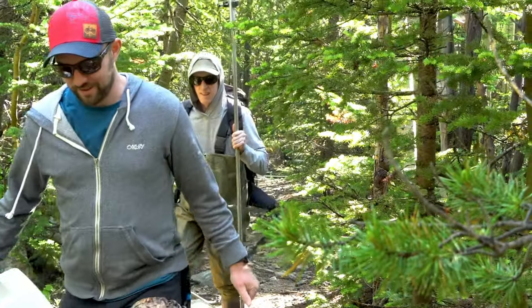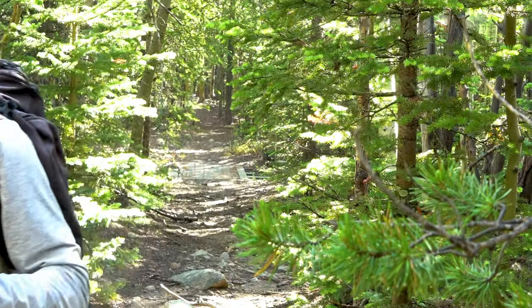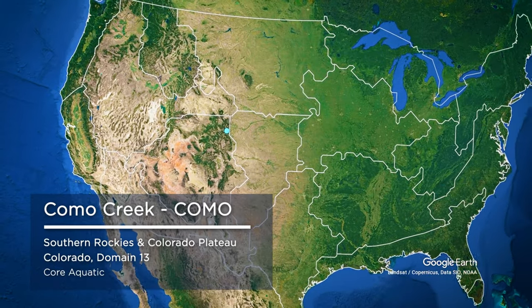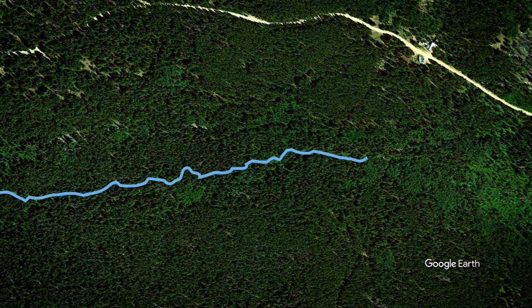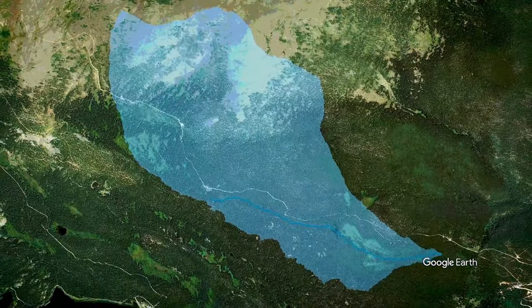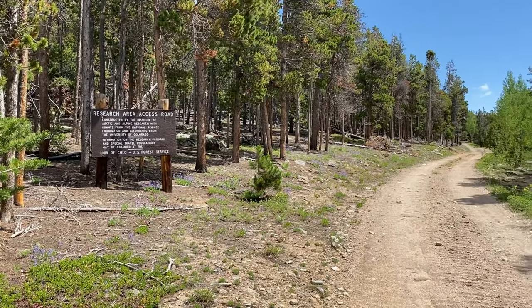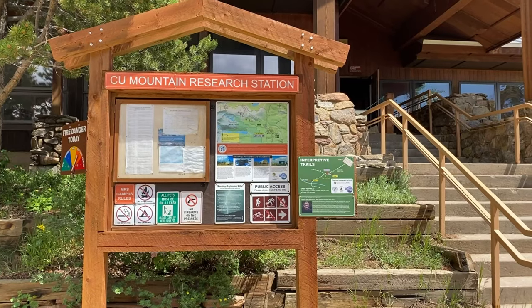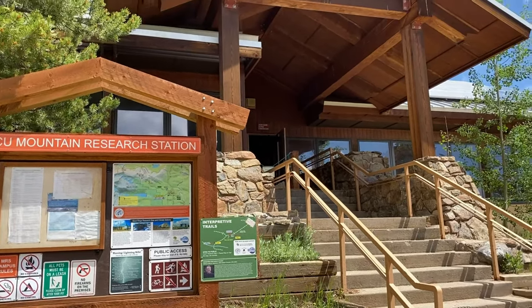To get a better idea of the types of data collected in a NEON aquatic field site, let's take a tour of Como Creek, located in Domain 13, the Southern Rockies and Colorado Plateau. This small wettable stream has a 4.9-square-kilometer watershed in the Roosevelt National Forest, which is managed by the U.S. Forest Service, and is co-located with CU Boulder's Mountain Research Station and the Niwot Ridge Long-Term Ecological Research Site.